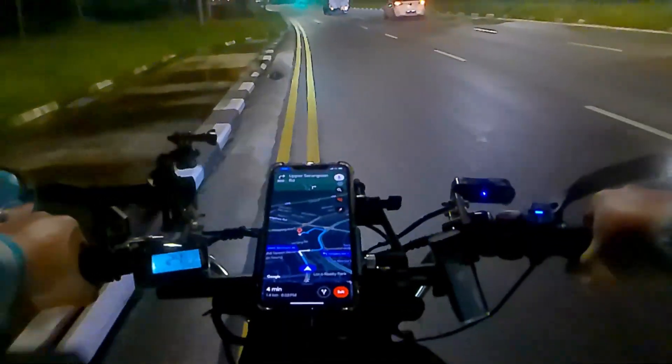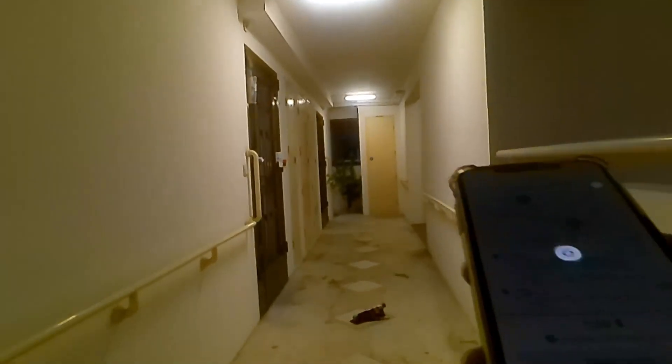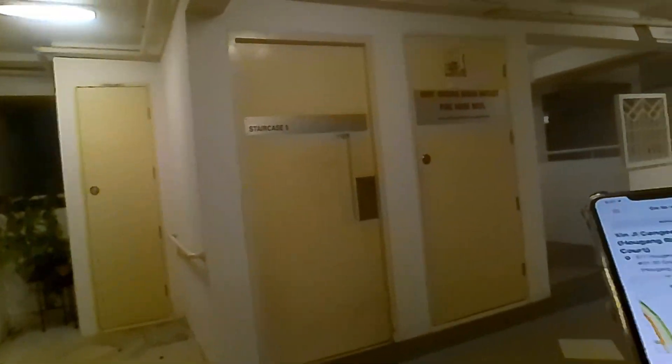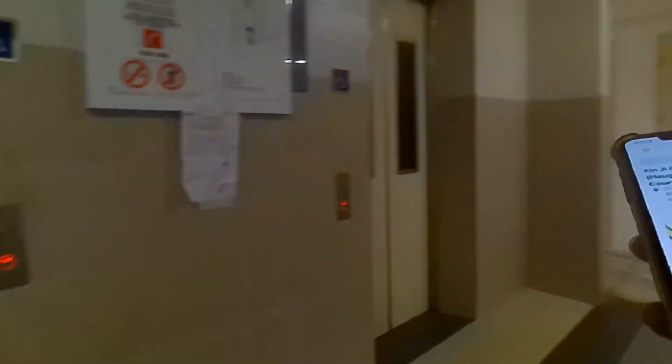I'll catch you guys once we reach our customer. We're pulling up — it has been a very peaceful evening of deliveries. Order dropped off. The orders do not stop coming — we're picking up porridge from just downstairs and going back towards Ang Kiang Avenue 10, which is the Ang Kiang Mall area. I think there was a $2 tip in this order — thank you so much.